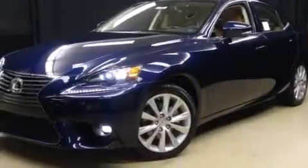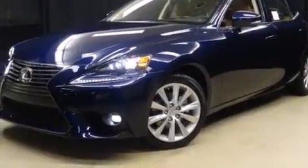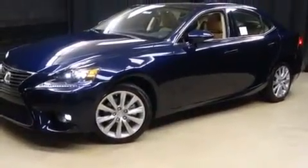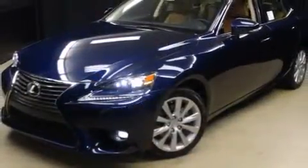Take command of the road in the 2015 Lexus IS 250. This four-door, five-passenger sedan is ready to drive off the showroom floor. Under the hood, you'll find a six-cylinder engine with more than 200 horsepower.